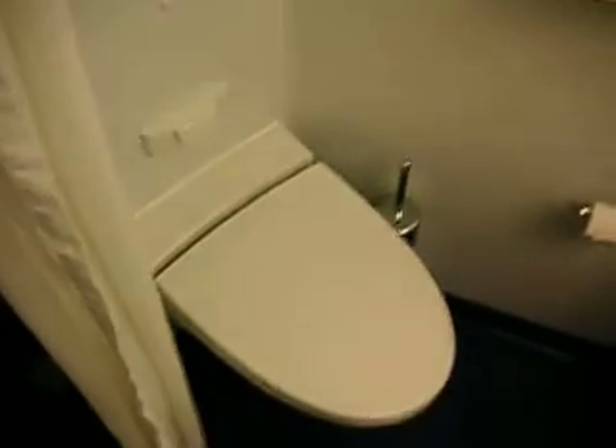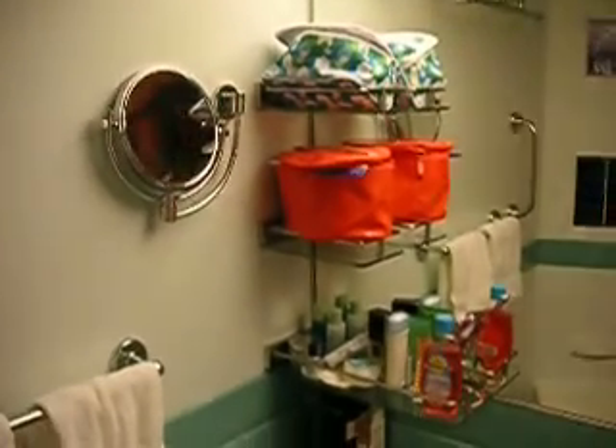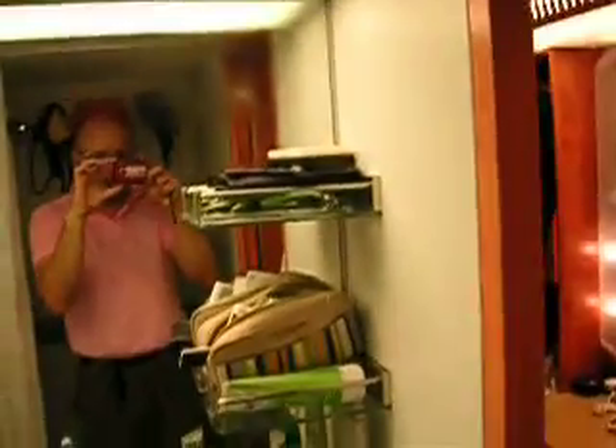A toilet, obviously. Plenty of towels. E has her own rack, and I have my own rack.